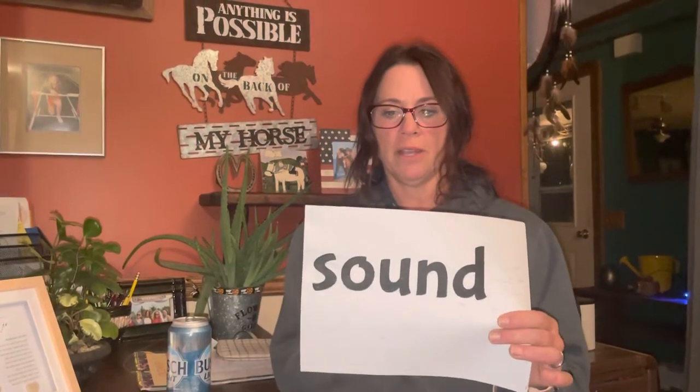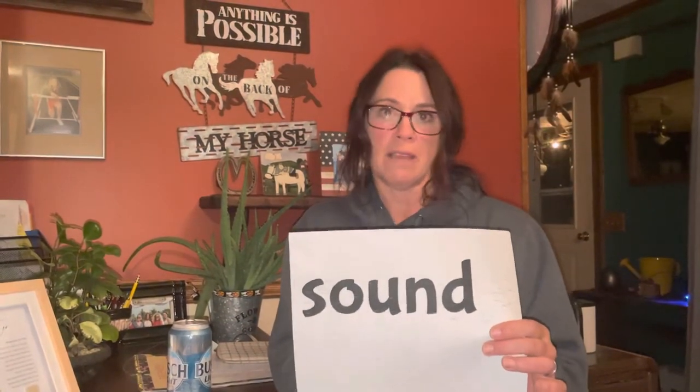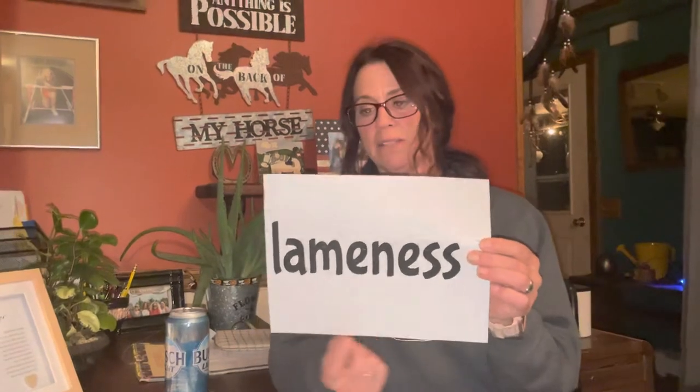Sound refers to the horse not being sore, lame, or limping. You should ask about soundness when buying a horse. Lameness: you can ask about the lameness history of the horse, meaning the horse may have been sore on a leg or had a leg issue.